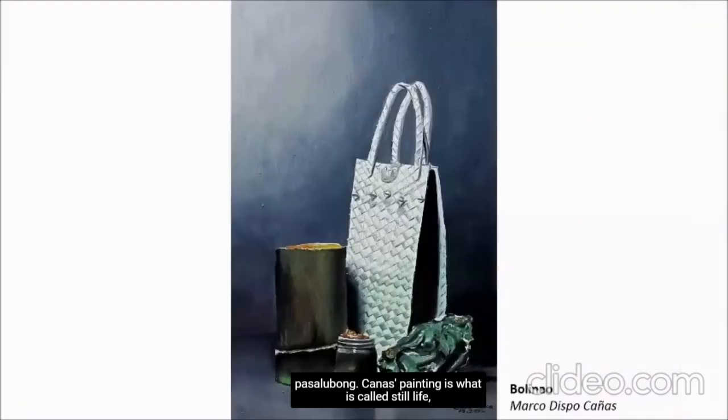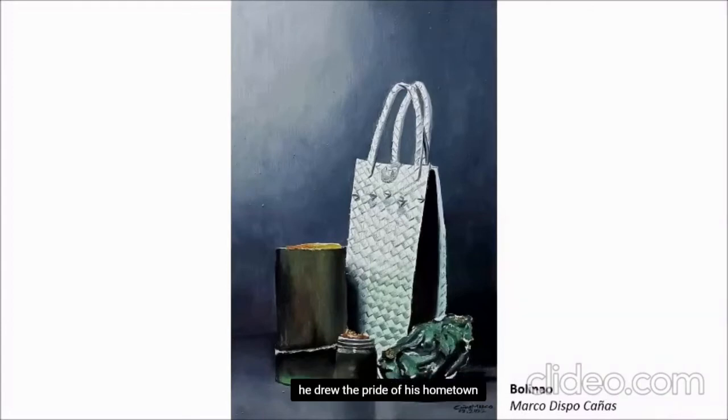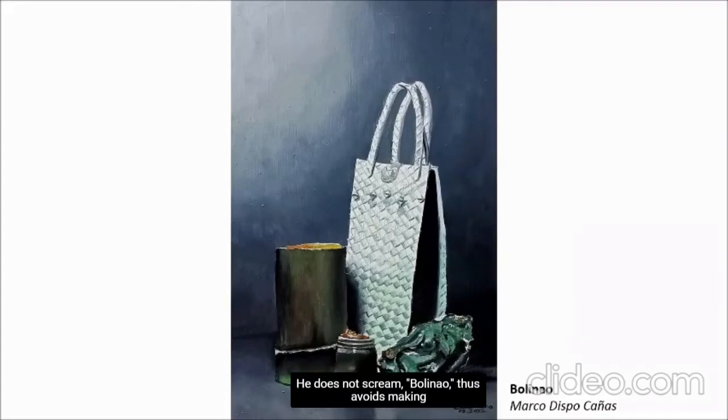Cañas' painting is what is called still life, but instead of the use of fruits and flowers, he drew the pride of his hometown — and he does it quietly and subtly. He does not scream 'Bionge now!' Thus he avoids making it look like a commercial piece or a menu. He still maintains the quiet elegance of art.